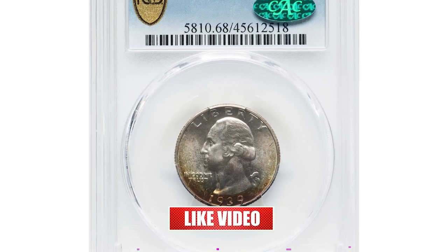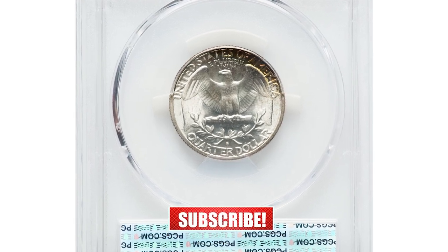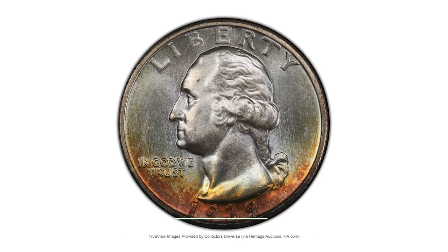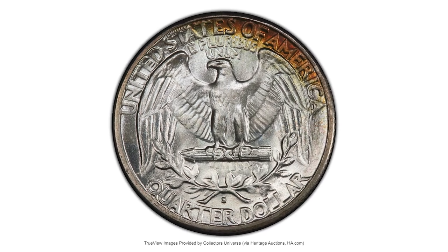Starting with this 1939-S quarter dollar in Mint State 68, this is the ultimate registry coin for the 1939-S Washington quarter, being the sole finest at PCGS and CAC. NGC reports two additional coins in this grade, but neither is CAC endorsed.